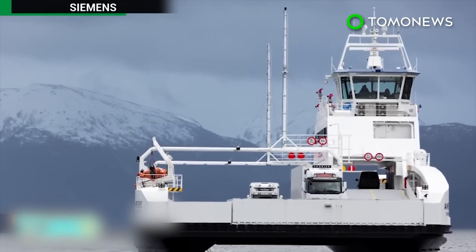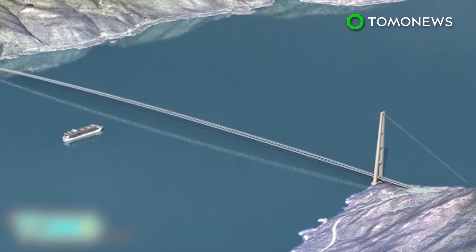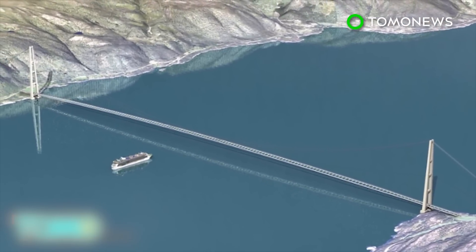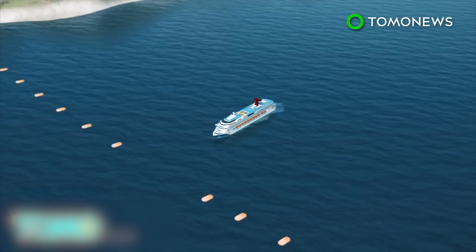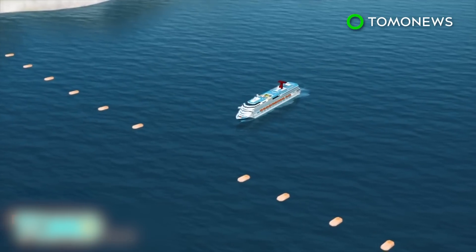But getting over a fjord means taking a ferry, and that can add hours to a car trip. Because fjords can be up to a mile deep, building a bridge over the waterway or a tunnel underneath is not very practical. Norway's engineers think they have the answer: they want to float concrete tunnels 100 feet below the ocean's surface.